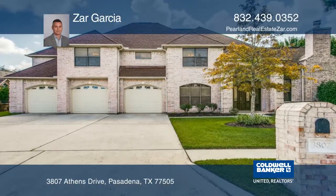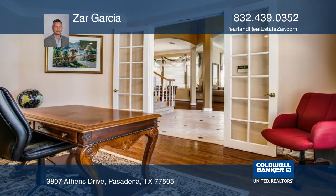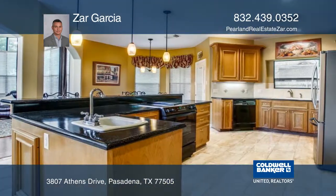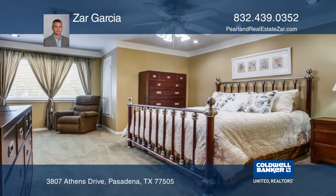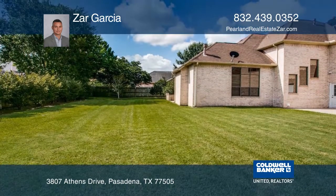This one-of-a-kind custom design is nestled on an expansive one-third of an acre lot in exclusive Santorini Estates. A luxurious eight-foot double door arched entry welcomes you to a spectacular 18-foot foyer. Incredible features include an executive office with eight-foot French doors and custom built-ins, a 300-plus square foot game room, and a screened-in covered patio.